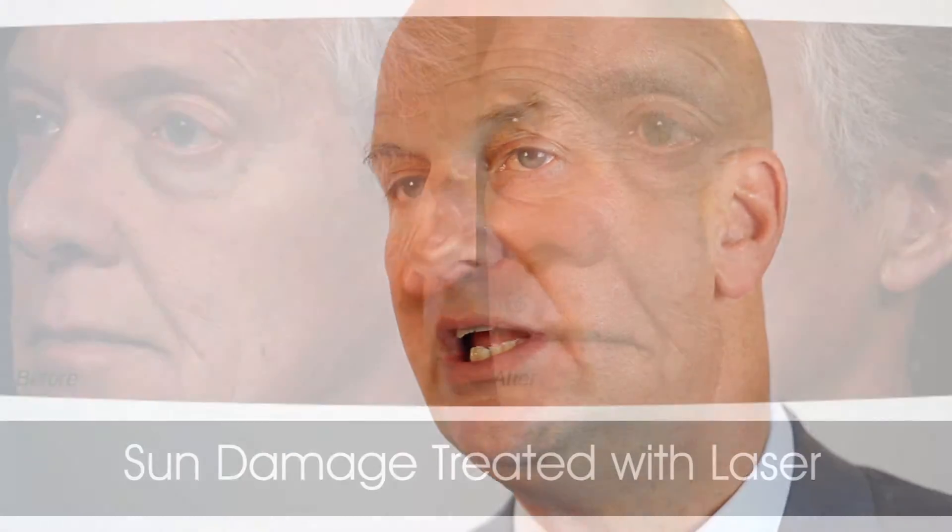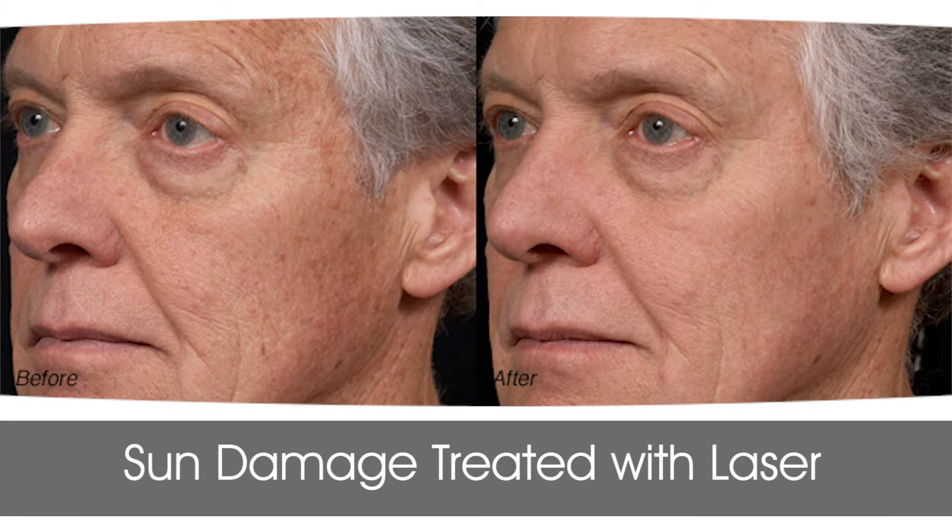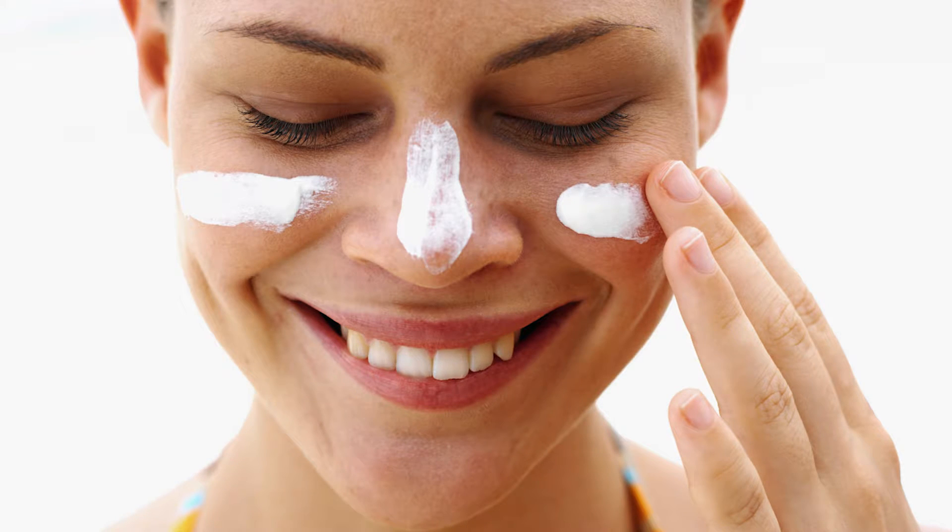Men come in with tired skin. Men come in with sun damage, and so many of the lasers and many of the products we have aren't particularly good for that. Skin care is not the process that turns the clock back with a single operation and then you're done. Skin care is an ongoing process best served by preventing damage.